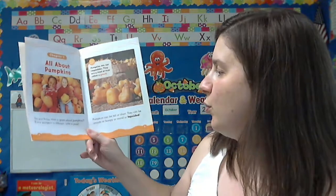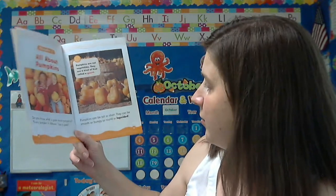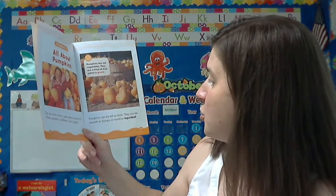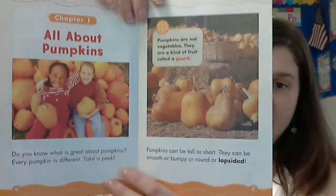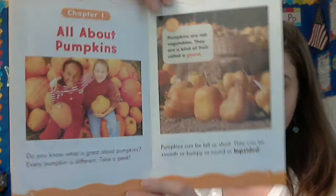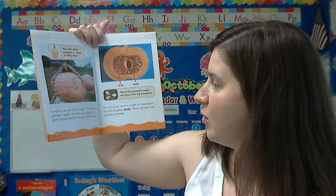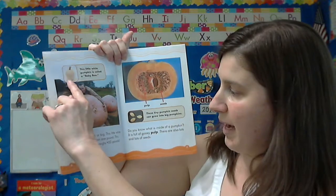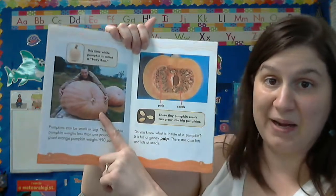Do you know what is great about pumpkins? Every pumpkin is different. Take a peek. Pumpkins can be tall or short. They can be smooth or bumpy, or round or lopsided. Pumpkins can be small or big. This little white pumpkin weighs less than one pound. This giant orange pumpkin weighs 450 pounds.